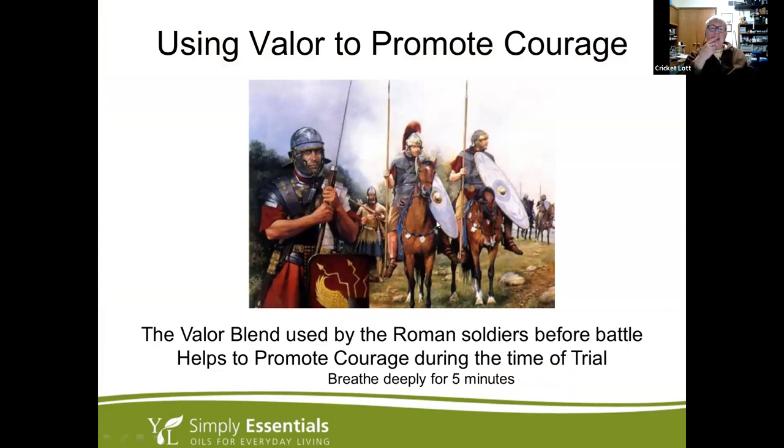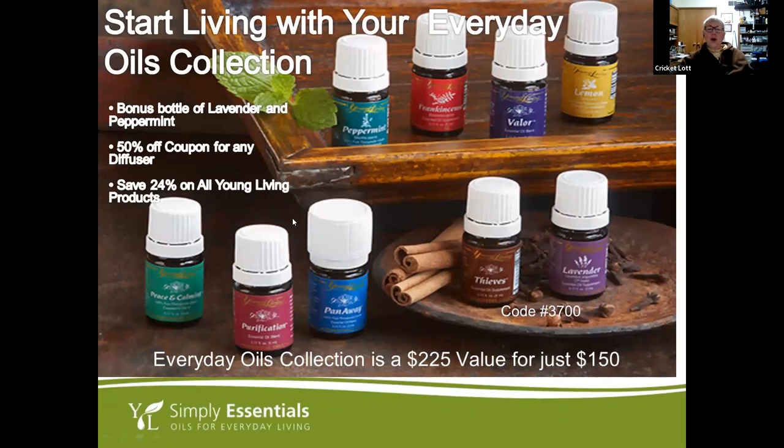Valor is great for inhaling — put it on your hands, cup them over your nose and mouth, and breathe it in. I had a woman who was taking a licensing exam for the third time; I gave her a sample of Valor to use, and she passed. She said she wasn't nervous at all. It's a really powerful oil.